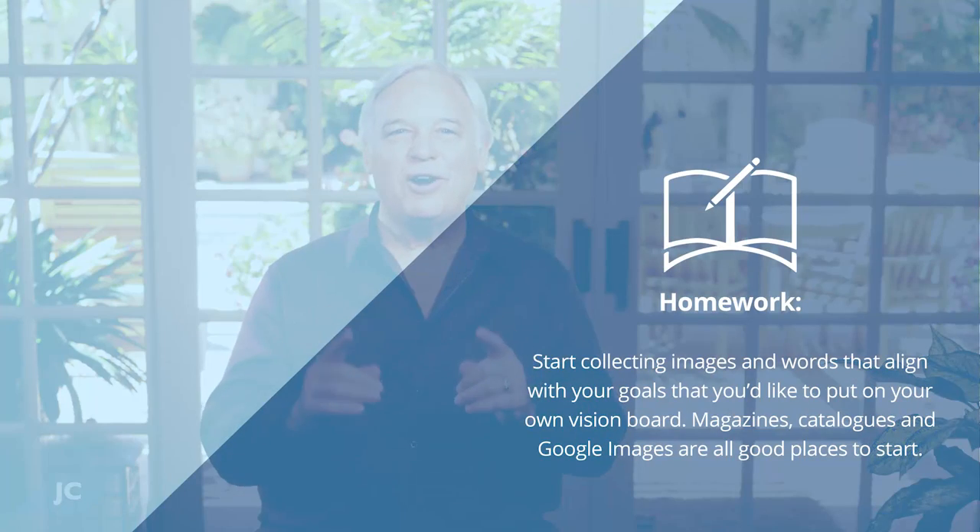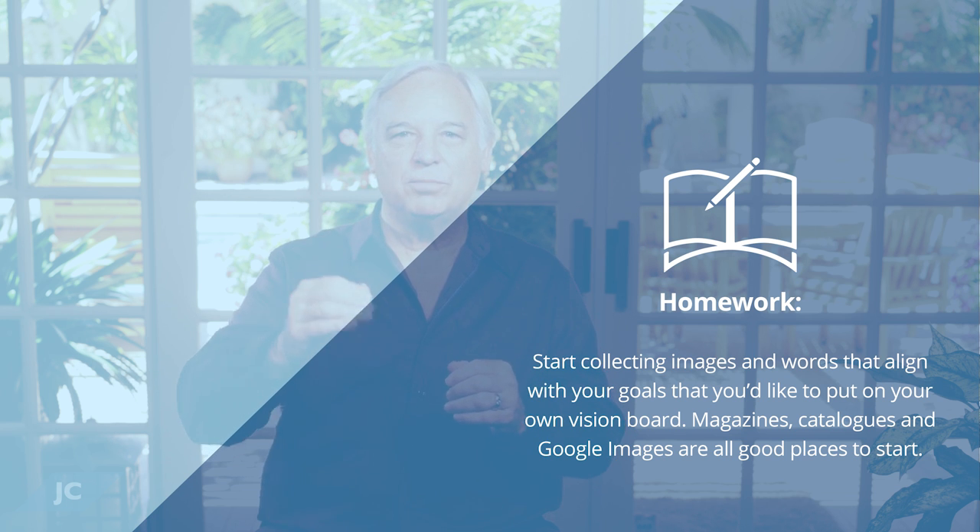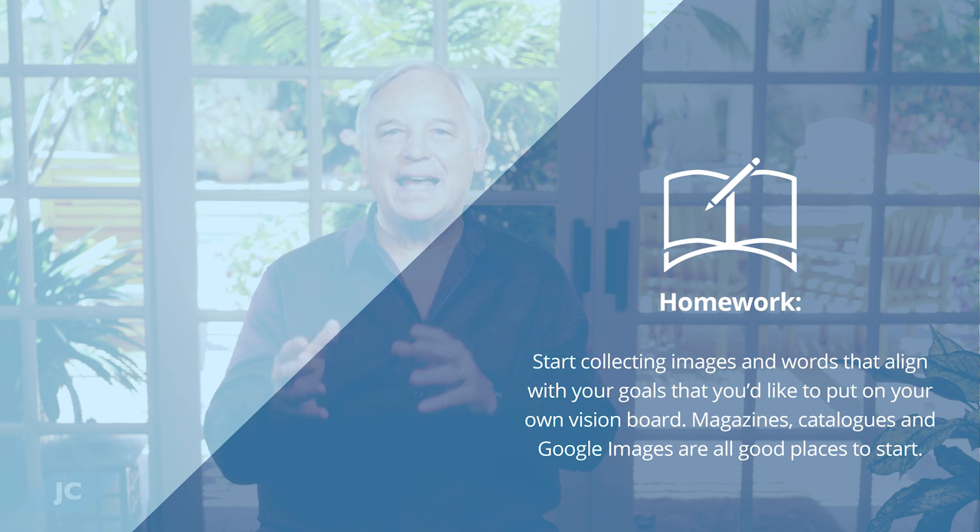I'd like to leave you some homework related to this. Start by collecting images and words that align with your goals that you'd like to put on your own vision board. Remember: magazines, catalogs, Google Images — all great places to start.